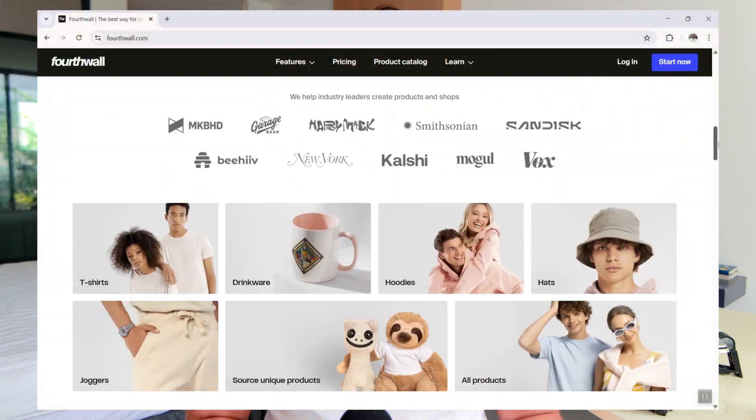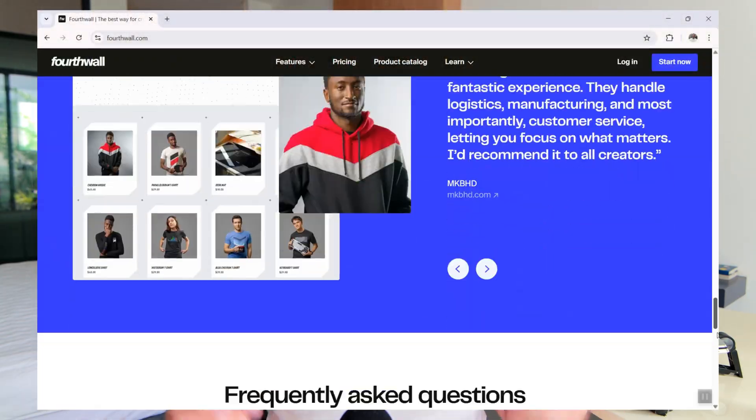What's up everybody, my name is David. I hope you're having a great day. I just wrapped up a long-form tutorial video on fourthwall.com, and in that tutorial I covered pretty much everything you need to know to get started with this online store platform — everything from how to customize your website, set up products, offer a membership, as well as how to set a custom domain name and link everything to the YouTube product shelf.